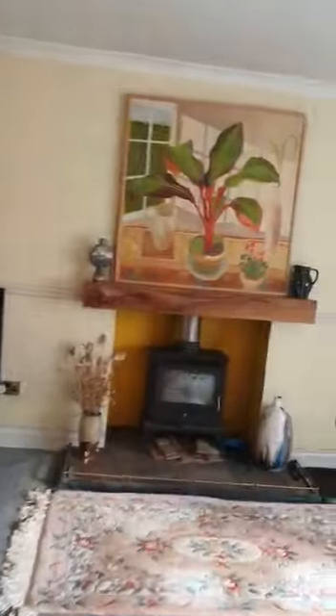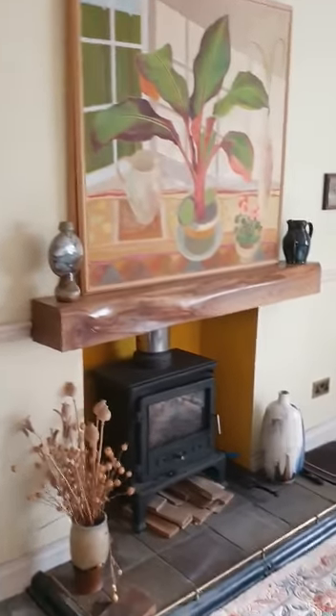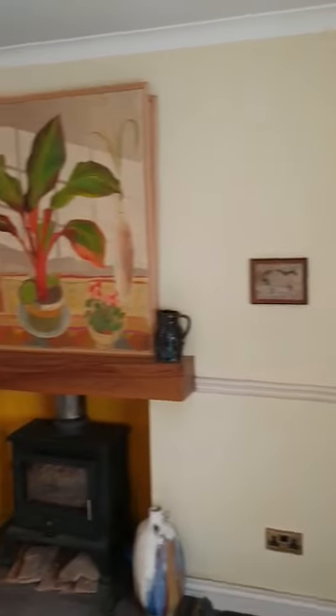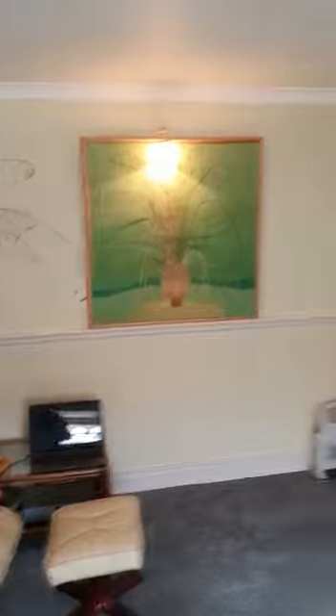We'll head into the lounge. It's a great sized lounge with tons of natural light, and a feature fireplace with a log burner. You can see my client here is a bit of an artist — I'm sure you can see that. Absolutely brilliant.